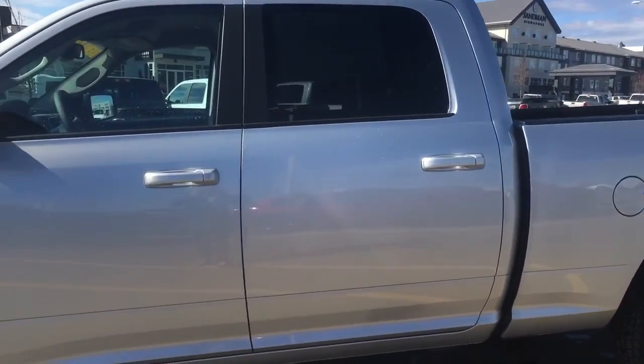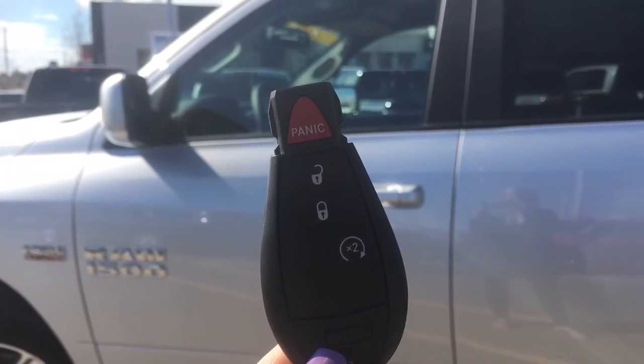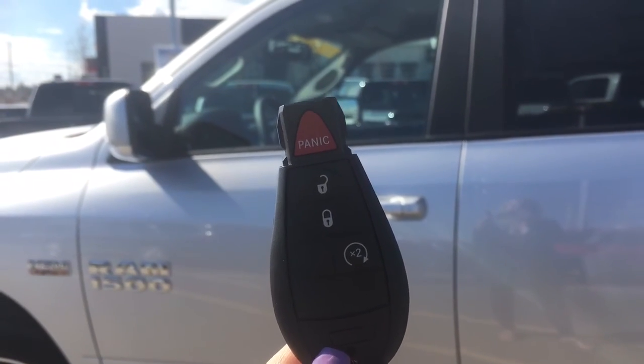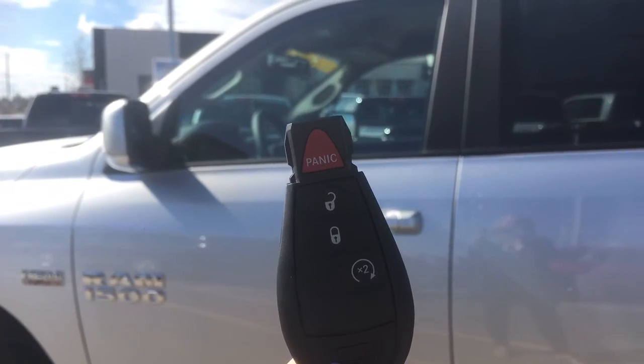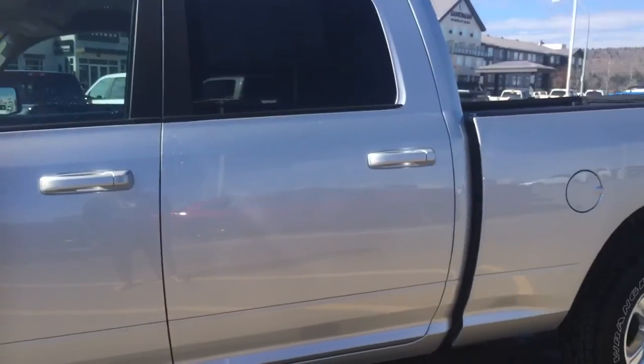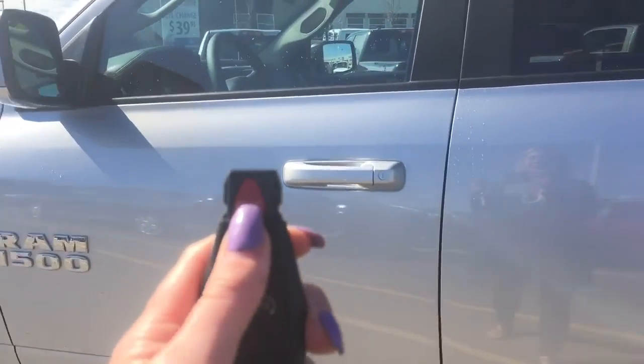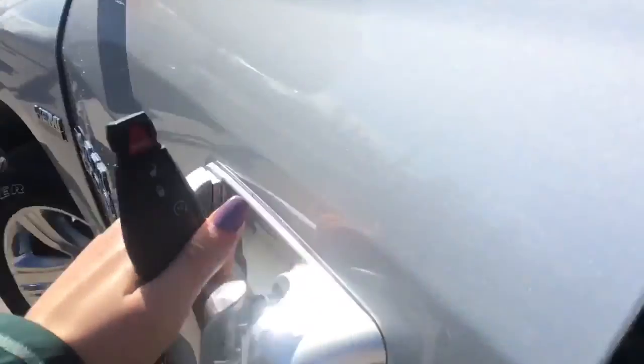Beautiful exterior but many more great features inside, so if you'd like to follow me let's go check them all out. Getting inside your Ram 1500, you have your keyless entry system with your panic button just in case, lock and unlock for all doors including the tailgate, and click twice for your OEM remote start. You have your speakers and storage all the way throughout.